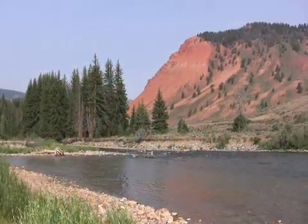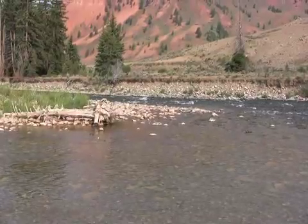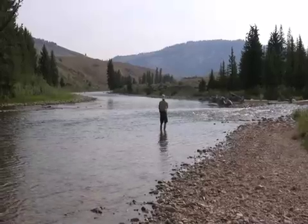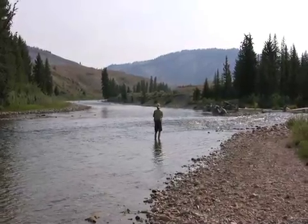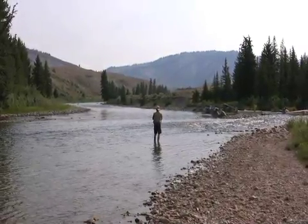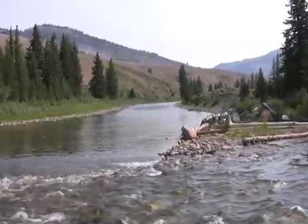The Grovant River is a tributary of the Snake River, one of the great waterways of the West. Like many mountain rivers in the area, the Grovant features a series of sharp twists and turns, shallow, fast-moving areas alternating with deeper pools that provide shelter for native cutthroat trout.